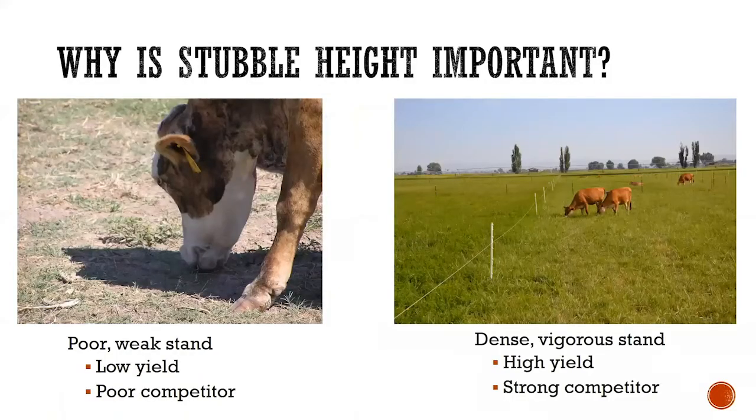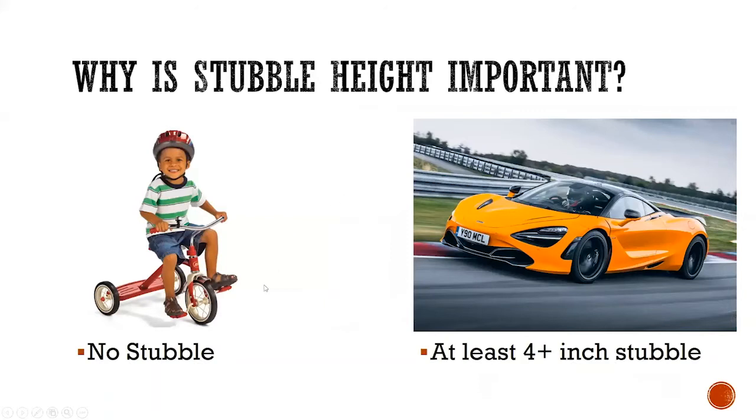So why is stubble height important? When we overgraze our pastures, we end up with a poor, weak stand with low yields that's a poor competitor — and they're often weedy. When we manage well, we get a dense, vigorous stand, high yield, and a strong competitor against weeds. For those who want a different analogy: having a pasture with no stubble is like a race between a kid on a tricycle versus a well-managed pasture with at least four-plus inches of stubble in a race car.